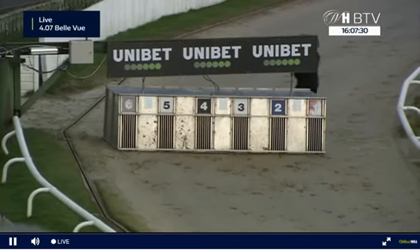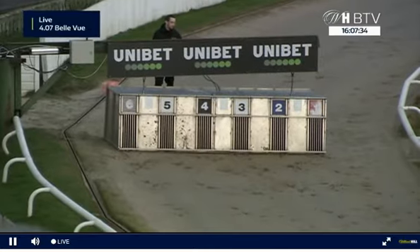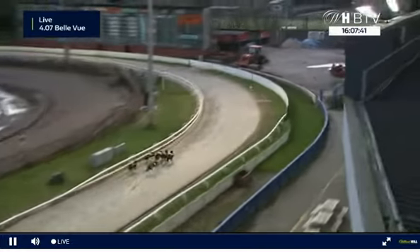Farview racing. Six leads up showing early pace, from 1-3 then 5, ahead of 4-2, as they go towards the first turn.